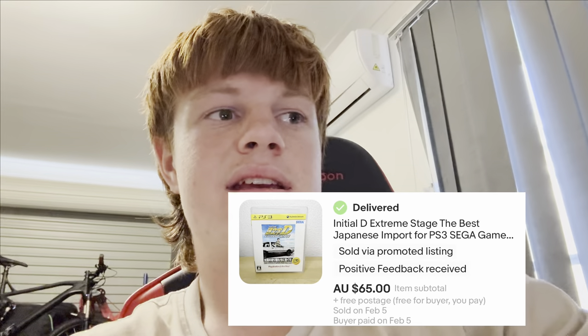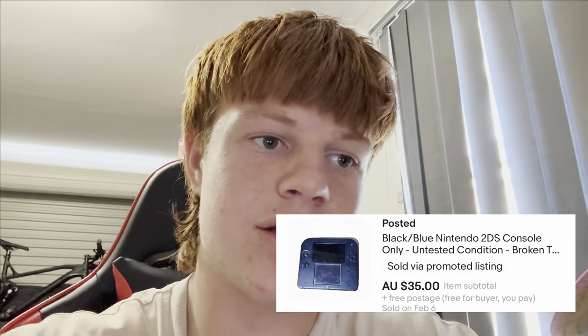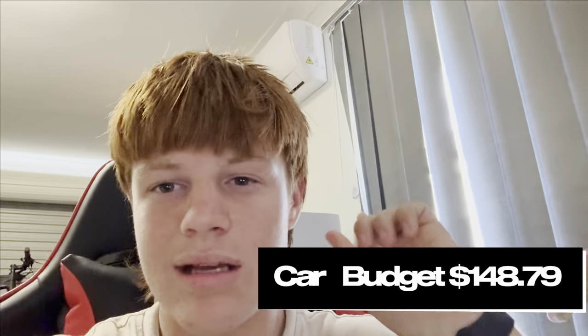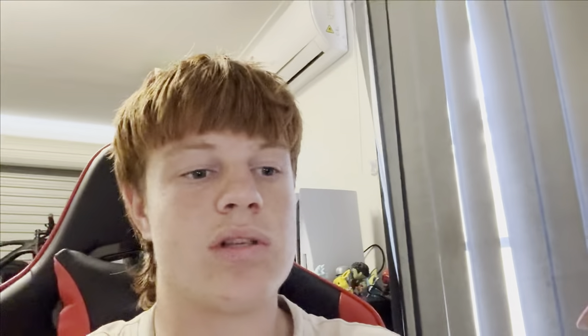To start off the video, we've actually had two sales. We had Initial D, which went for $65. We have to take out $9 in fees, $2 in an ad fee, and $5.50 in shipping, leaving us with $48.43. We also had that Nintendo 2DS sell for $35 — $4.99 in eBay fees, $1.16 ad fee, $7.50 for shipping — leaving us with $21.35. That brings a grand total to start off the video to about $140. So that's how much money we've got to play around with this weekend, and hopefully we can get some more sales throughout the video.